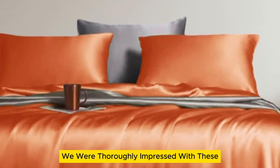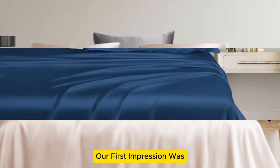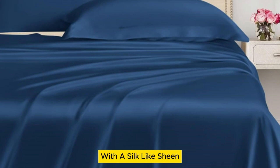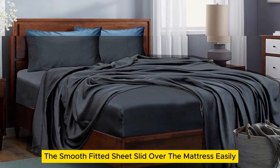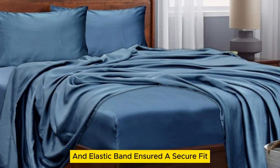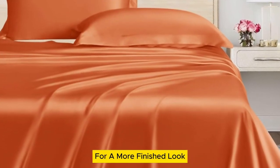We were thoroughly impressed with these inexpensive bed sheets made from soft, breathable Tencil Lyocell. Our first impression was that the sheets appeared to be high quality with a silk-like sheen, though there were a few loose threads and one minor snag on the top sheet. The smooth fitted sheet slid over the mattress easily, while the 16-inch pocket and elastic band ensured a secure fit. The pillowcases come with an envelope closure to keep the pillows hidden for a more finished look.